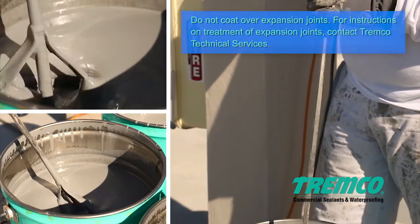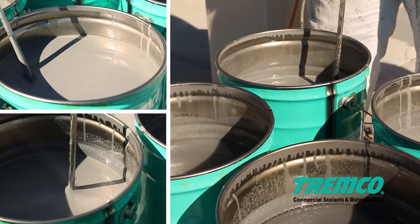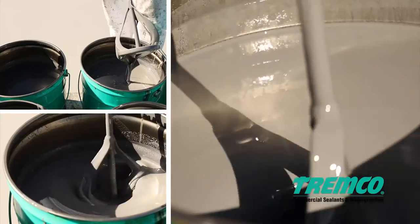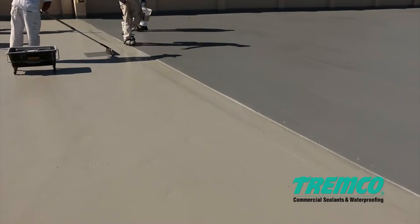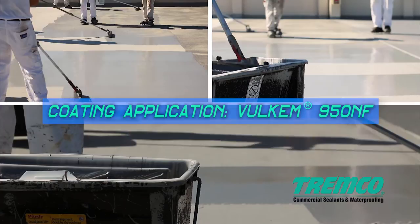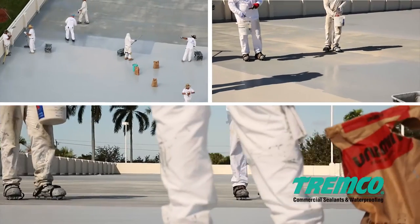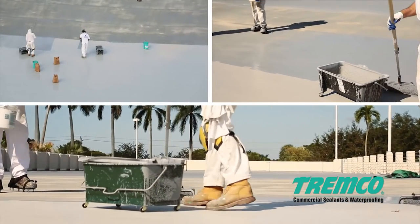Premix the Volcom 950NF base component, Part A, to assure no settlement of the material is in the bottom of the pail and the color is consistent with no streaks or striations. Open, mix, and use one pail at a time. Empty contents of the curative, Part B, into the base, Part A, and mix the two components for one to two minutes. The Volcom 950NF coating must be mixed thoroughly before application to eliminate any settling. Apply the first coat of Volcom 950NF to driving lanes, ramps, and turn areas with a squeegee or medium nap roller at a thickness of 12 wet mils or 0.30 millimeters. Be sure to apply Volcom 950NF in sections easily reached for back rolling, as you will broadcast 20-40 mesh or 0.6-0.9 millimeter diameter silica sand into the wet Volcom 950NF.